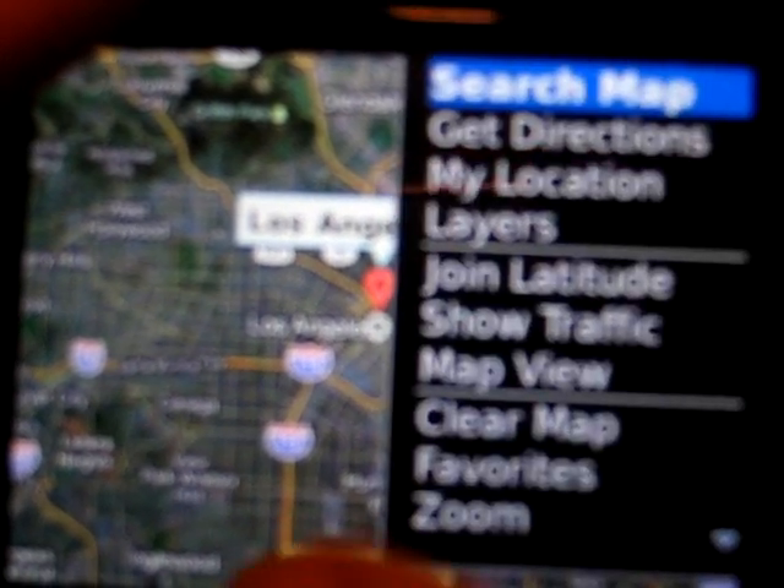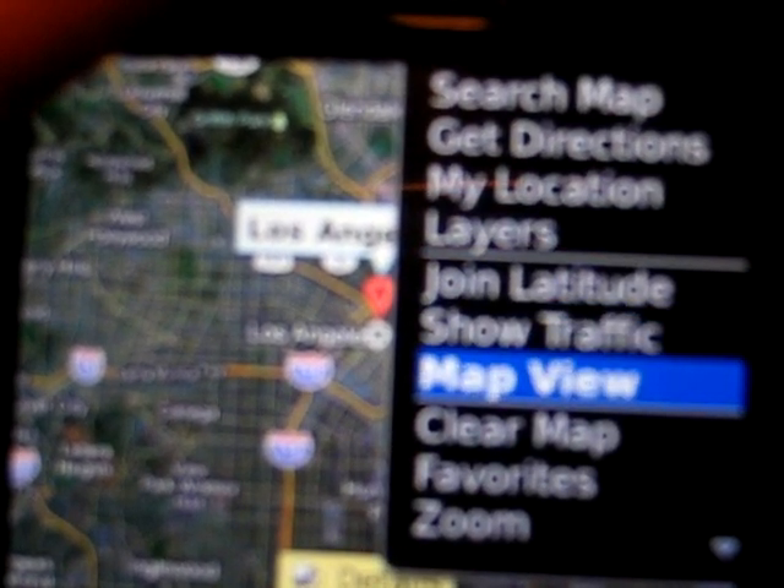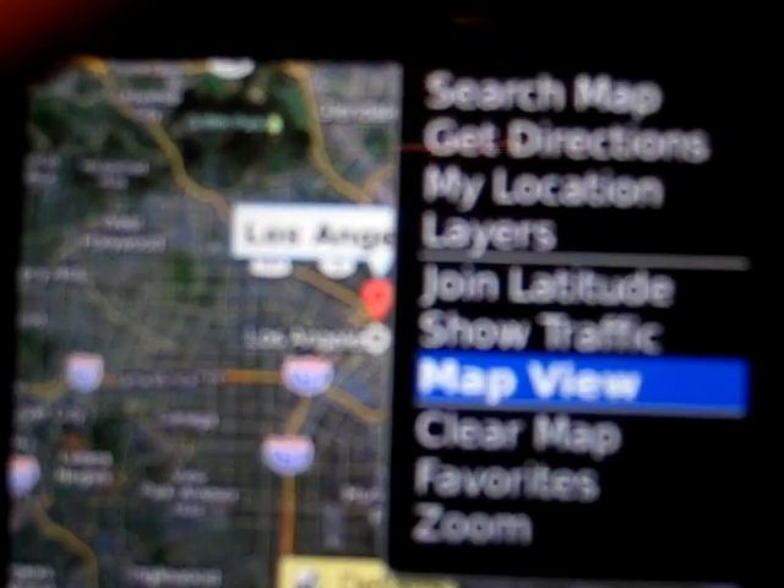I went ahead and went to satellite view here. Go back to map view, see how fast that pops. Extremely fast. There we go.